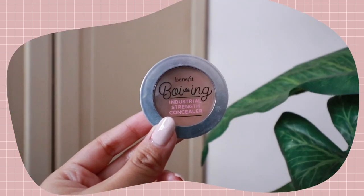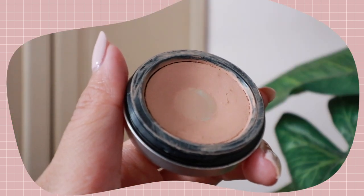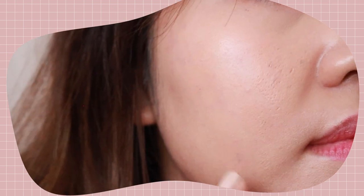To conceal the remaining acne scars, I use the Benefit Boi-ing Industrial Strength Concealer. Unfortunately this concealer only comes in three limited shades; I'm using shade number two, which is a medium. What I like most about it is its extremely high coverage — I feel like used on its own it would cover 100% of my acne scars, which is amazing. In the past with other concealers I always needed thick layers, but with this concealer I only require one layer, or for super fresh and new acne marks, two very thin and light layers.